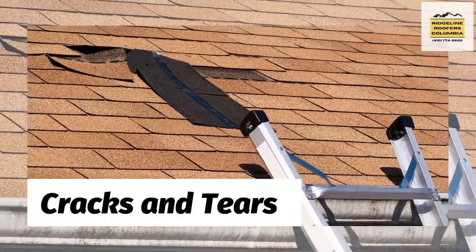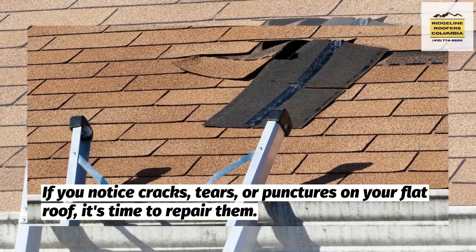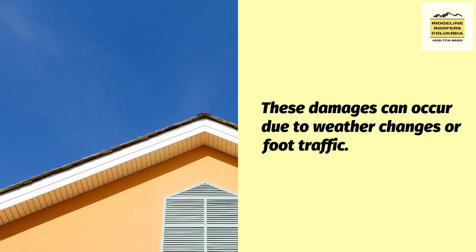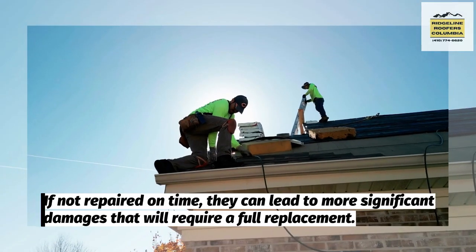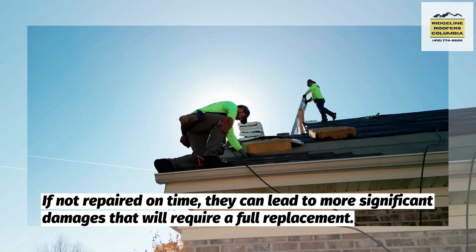Second, cracks and tears. If you notice cracks, tears, or punctures on your flat roof, it's time to repair them. These damages can occur due to weather changes or foot traffic. If not repaired on time, they can lead to more significant damages that will require a full replacement.